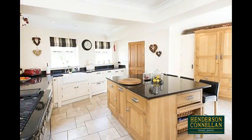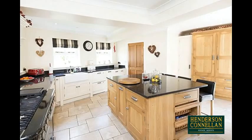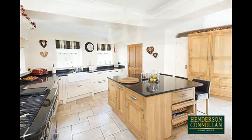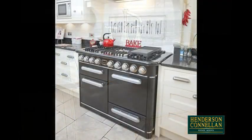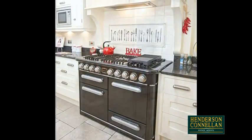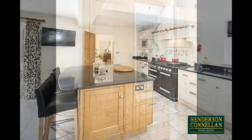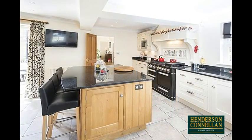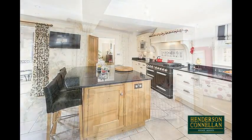To the rear, the stunning bespoke kitchen breakfast room, installed in 2009 by Harborough Kitchens, with a host of base and wall-mounted units, attractive granite work surfaces, a Belfast sink, a stunning Falcon range gas cooker with extractor above, integrated Neff stainless steel microwave, integrated fridge freezer, double dishwasher, a central island with breakfast bar, ceramic tiled floor, and complemented by a separate well-equipped utility room, a large larder cupboard, and an internal door to the double garage.